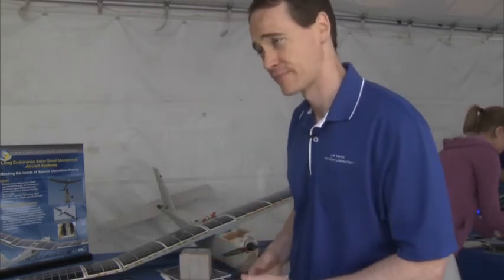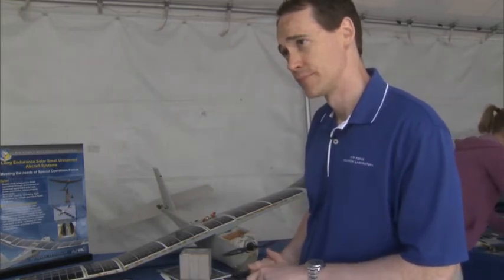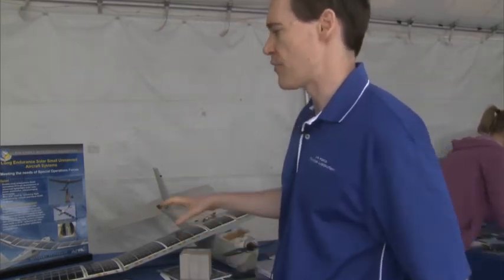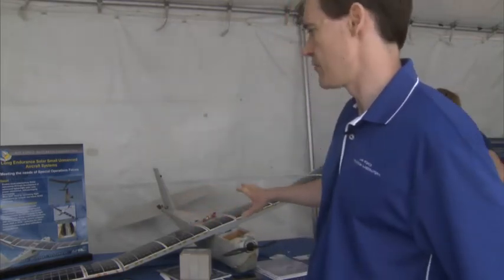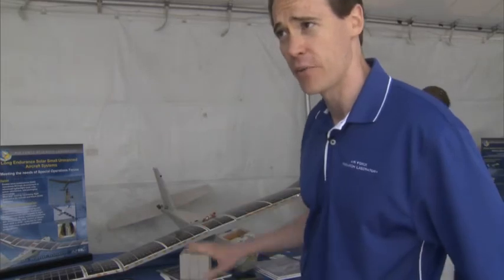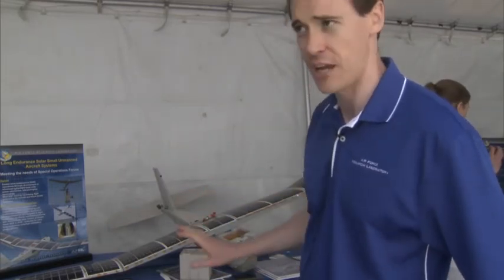What would you say is the overall cost of having one of these whole systems? For our project, the solar panels increased the cost of the vehicle by about 50%, and what we'd like to do is get that down to about a 10% increase.